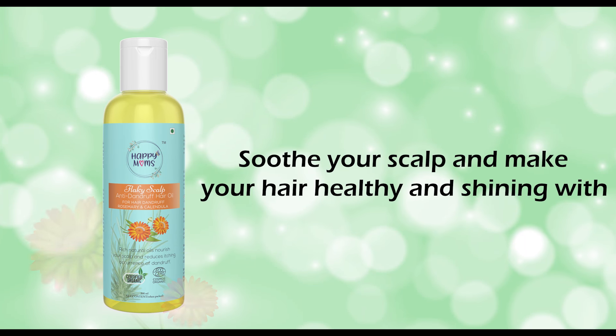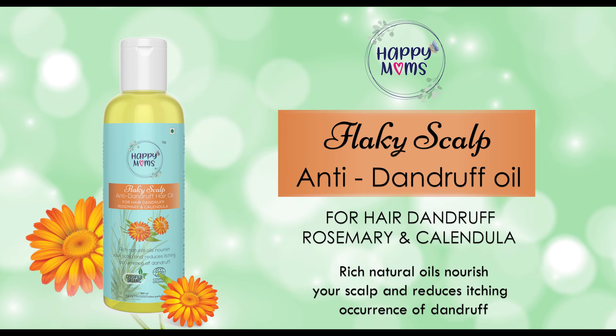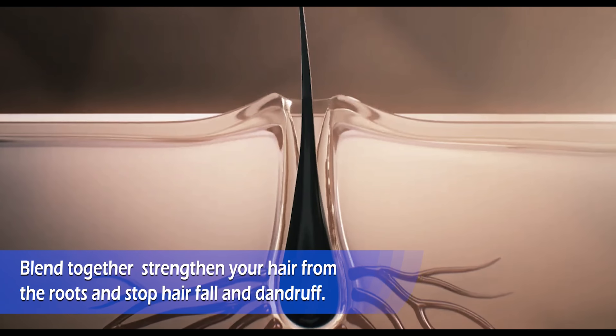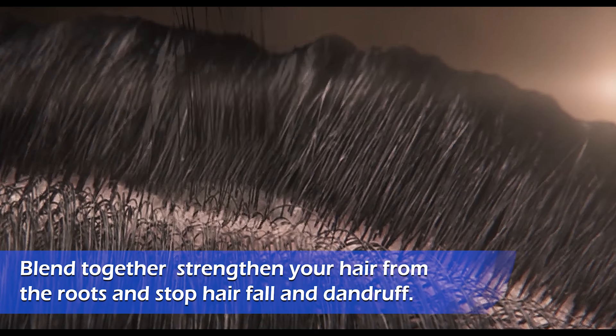Soothe your scalp and make your hair healthy and shiny with Happy Mom's Flaky Scalp Anti-Dandruff Oil. Rosemary, calendula and peppermint oil blend together to strengthen your hair from the roots and stop hair fall and dandruff.